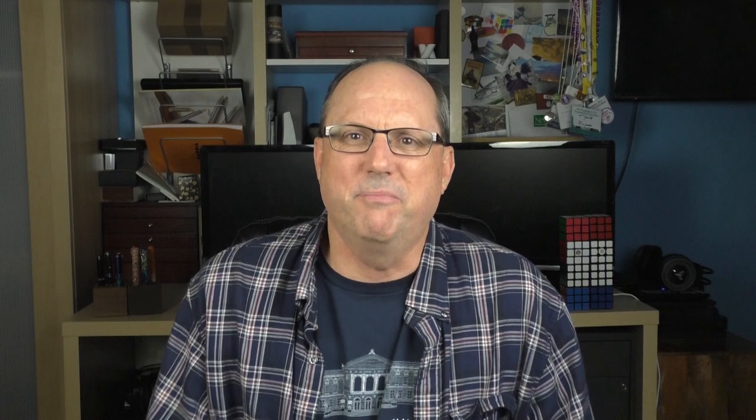The show is a great place to get a nib ground. I had a Leonardo Momento Zero which arrived with a bit of baby's bottom, so I thought I would get an interesting grind on it. I was able to have Gina Celerino do a nice cursive italic for me. Gina studied under John Mattashow and has started coming to more shows. She did a great job and was fun to talk to as she did the work.